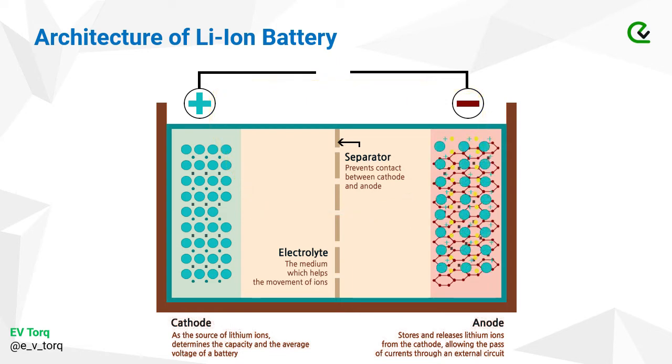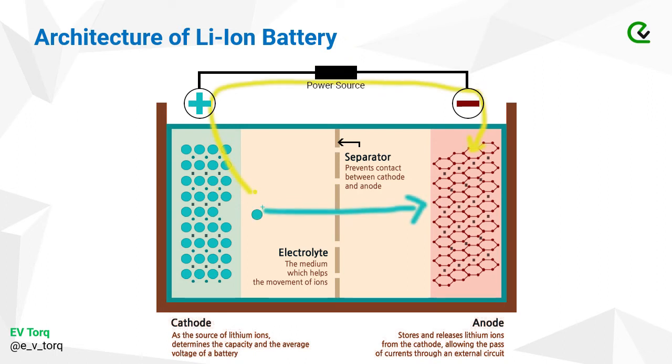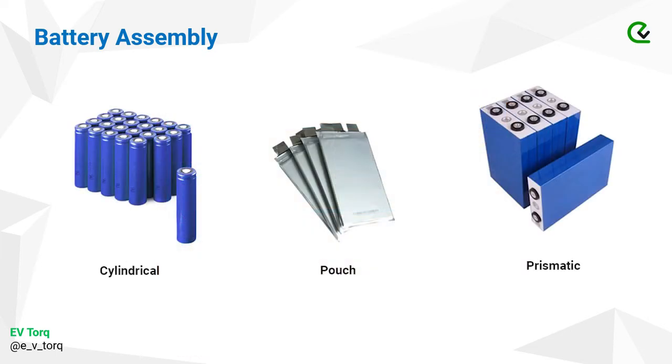Once the ions and electrons are both in the anode, it is a very unstable state. The moment a load is connected, the electrons flow through the load to reach the cathode, and to reach equilibrium, the ions move through the electrolyte to the cathode. The process of separating lithium ions and storing them in the anode is called charging, where a power supply is connected across the cell. Each cell can provide up to 4 volts, and according to the requirement, cells are stacked in series and parallel configurations.